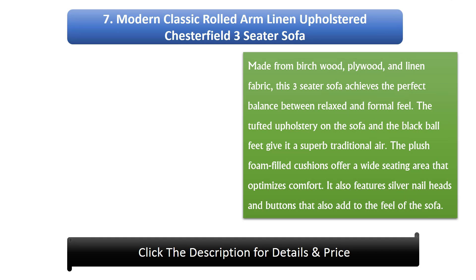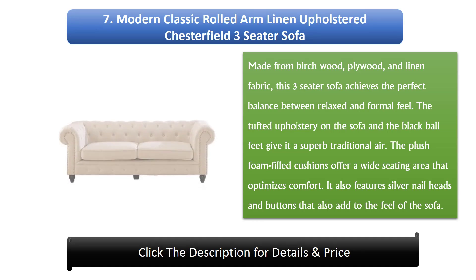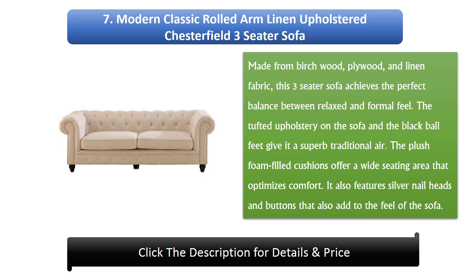Number 7: Modern Classic Rolled Arm Linen Upholstered Chesterfield 3 Seater Sofa, made from birch wood, plywood, and linen fabric. This three-seater sofa achieves the perfect balance between a relaxed and formal feel. The tufted upholstery and black ball feet give it a superb traditional air. The plush foam-filled cushions offer a wide seating area that optimizes comfort, and it also features silver nail heads and buttons.